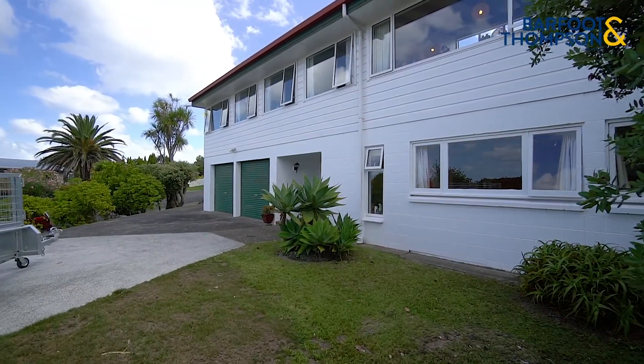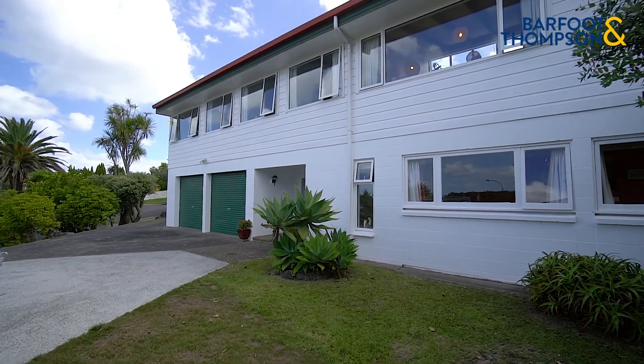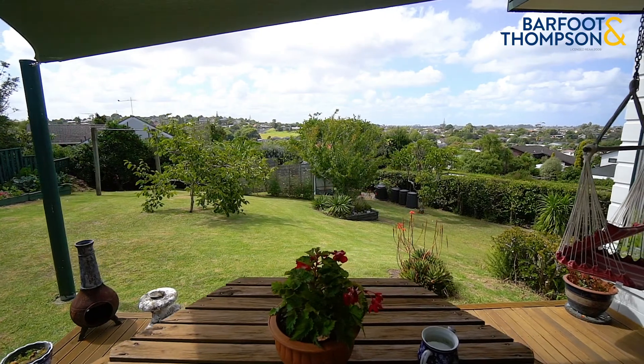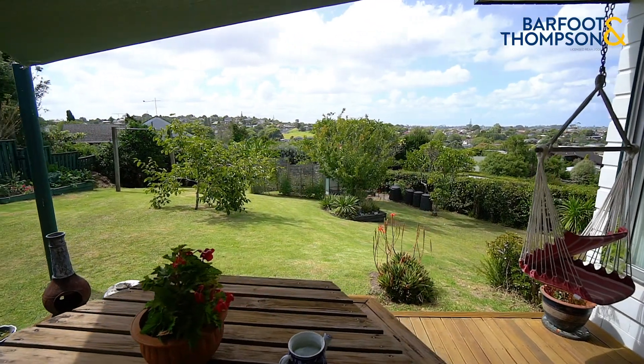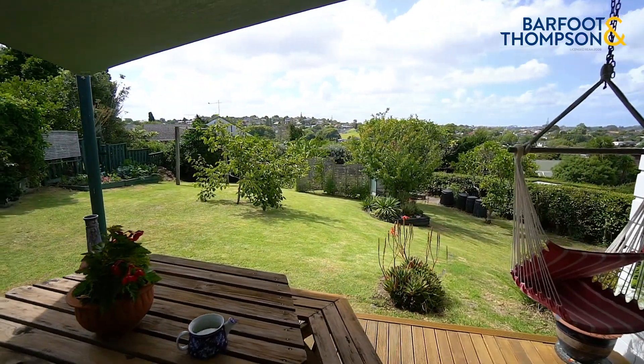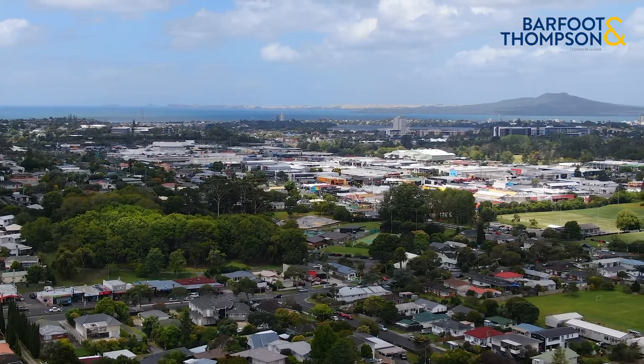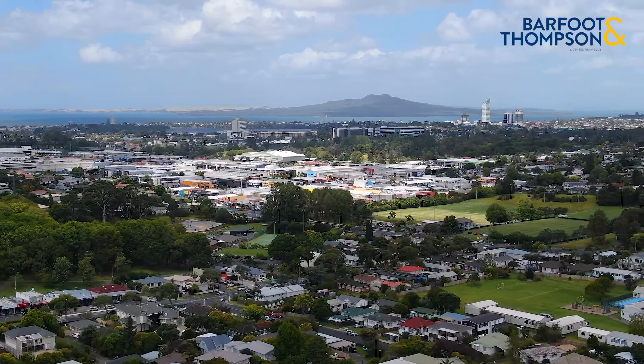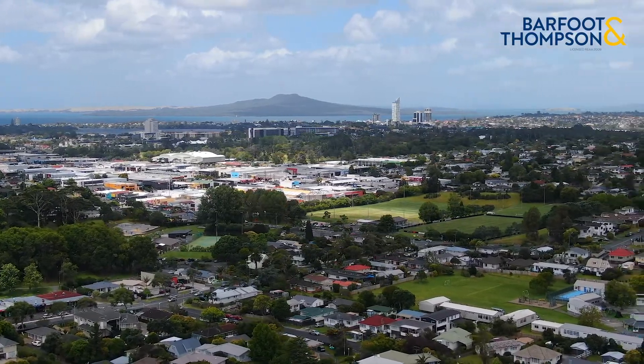Are you looking for a very special property to apply your development skills? Then come to view and appreciate this genuine diamond of North Shore real estate — land banking at its best. The elevated setting commands wide, spectacular views, which will be much appreciated by the numerous keen buyers when it comes to sell those townhouses or apartments that your craft here.